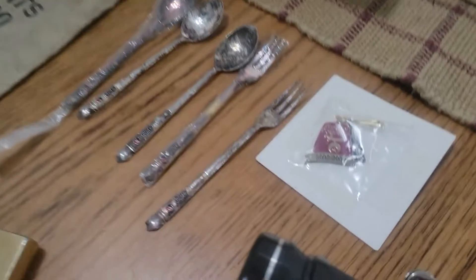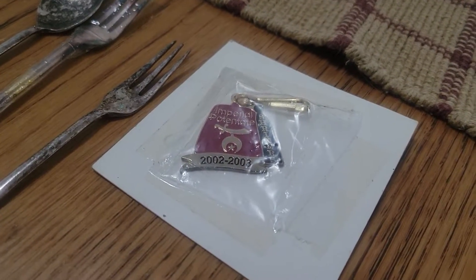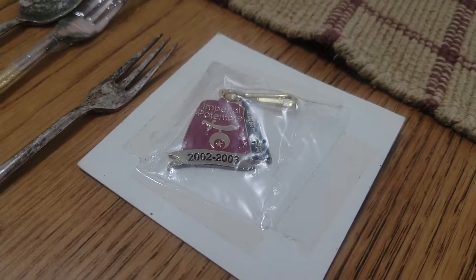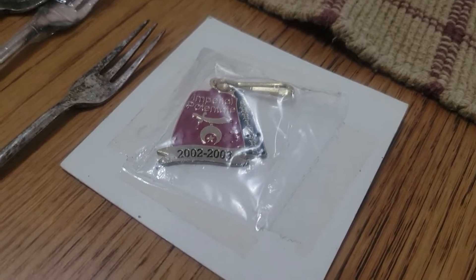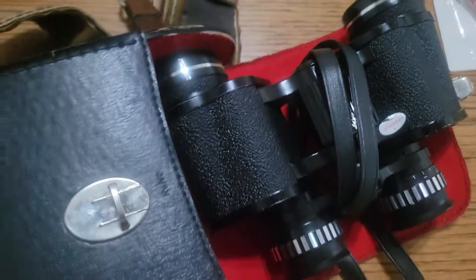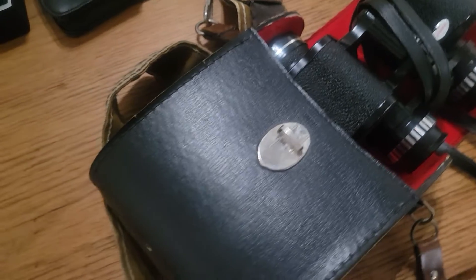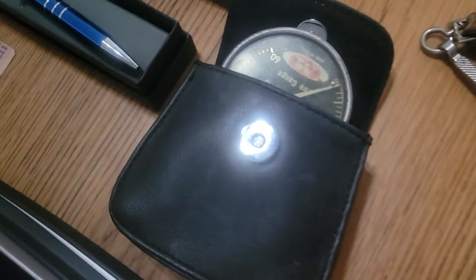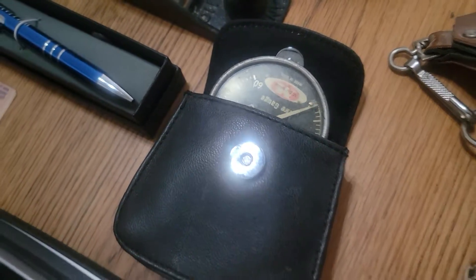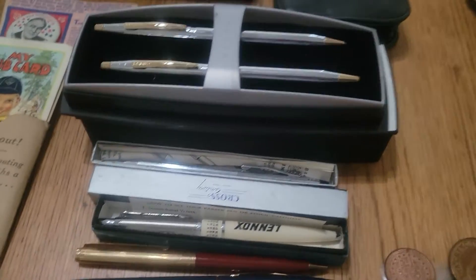Silver spoons — really cool. Masonic piece that holds a watch, I think it's a fob. Some old measuring tapes, some binoculars, Japan air tire gauge, lots of pens, ballpoint pens.